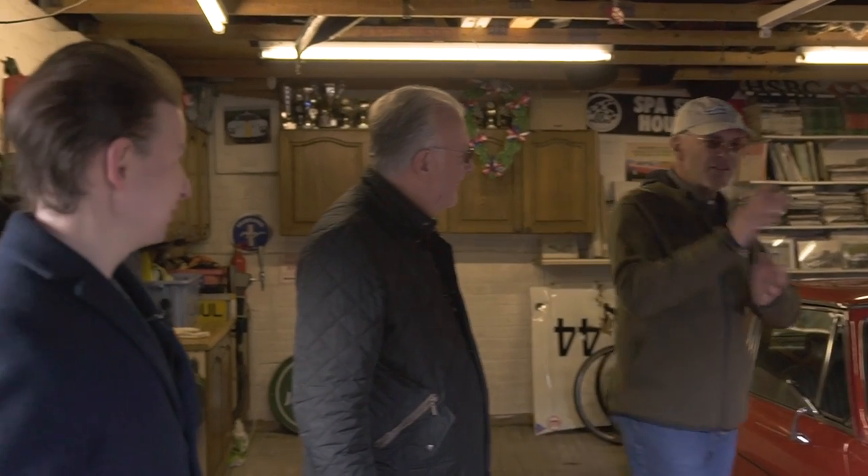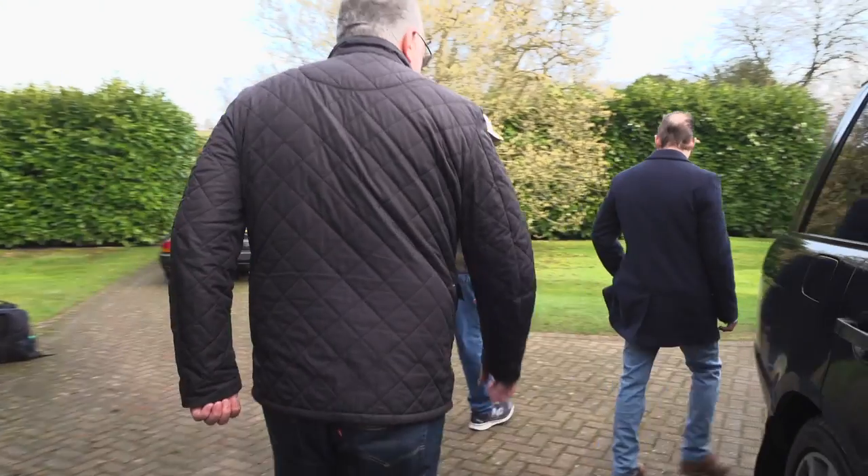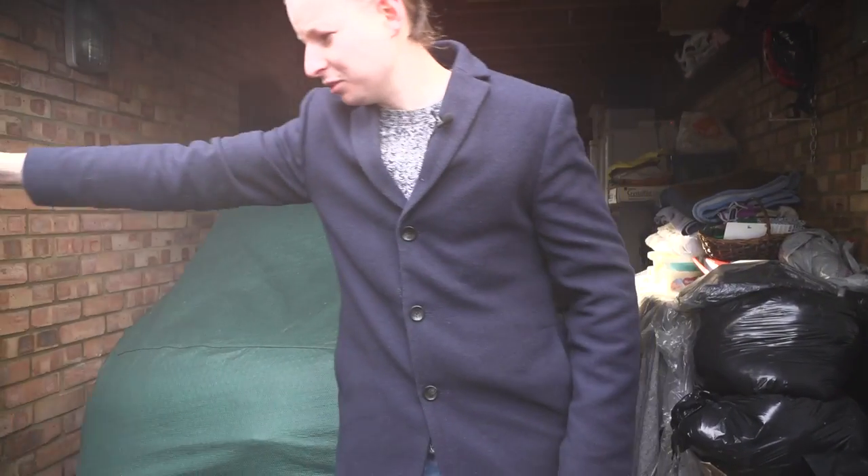We're not here to talk about these cars — we're here to talk about Sam's car, and I haven't even seen it yet in the other garage, so let's go. This will be my car when... Sam, guide us to your car. My car is this way in the other garage. There we go — nicely covered.